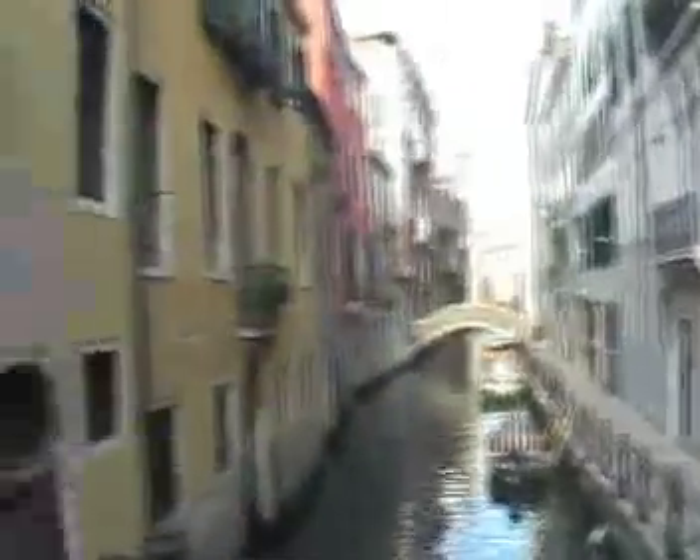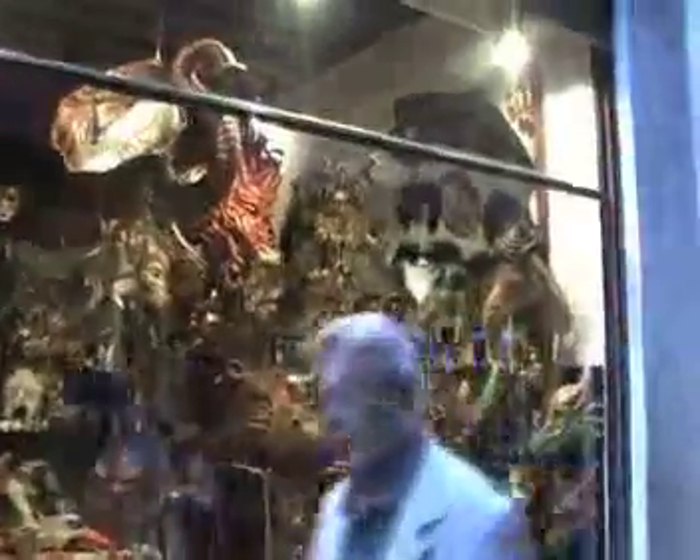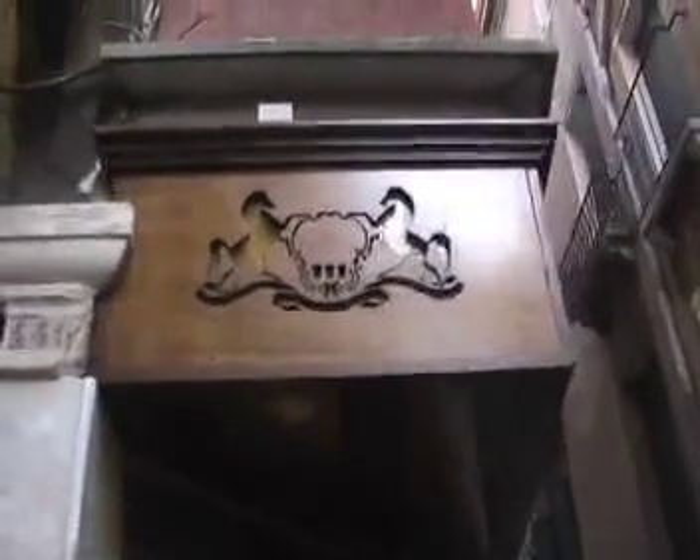I'm going to show you some of these creepy mask shops. They've got pretty much every mask you've ever seen — they've got a dinosaur down there, a hippo, whatever you name it, they've got it. It's kind of cool because it looks kind of like the Pennsylvania crest with the horses in it.